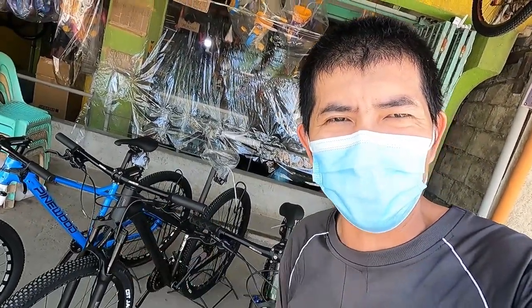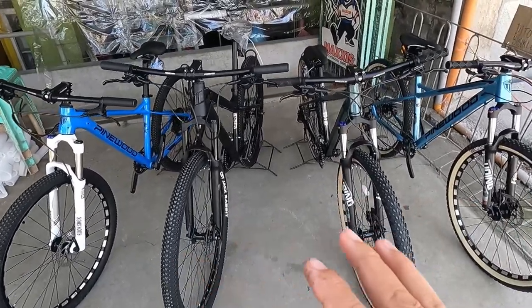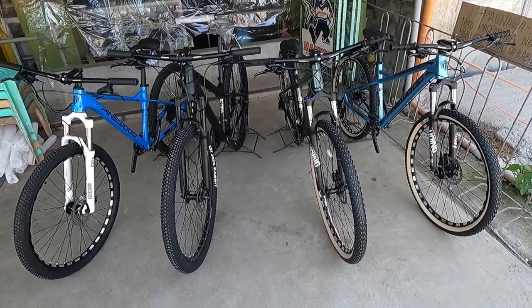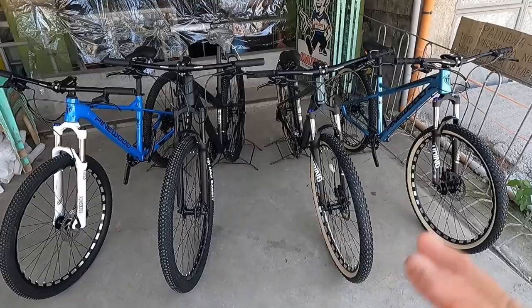What we'll do here in this bike comparison is look at four Pinewood mountain bikes side by side. For those looking for a mountain bike with a budget within 12,000 to 18,000 pesos, these are just right for you.